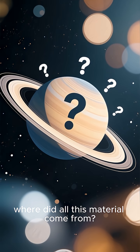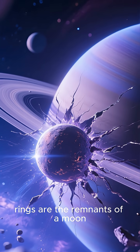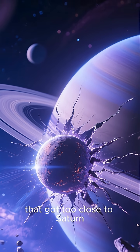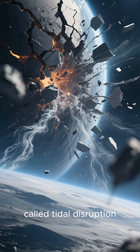So, where did all this material come from? The leading theory is that the rings are the remnants of a moon, or maybe a comet or asteroid, that got too close to Saturn. The planet's immense gravity would have torn it apart in a process called tidal disruption.